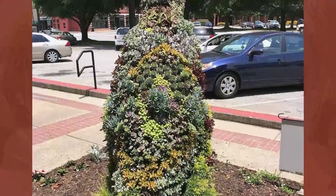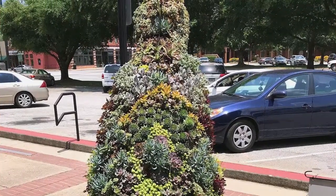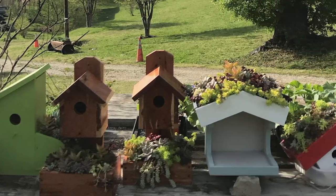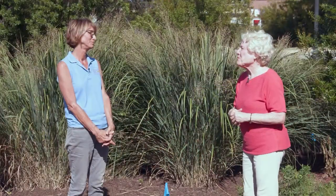One of the topiaries has a green roof. We work together with our woodworkers, and they built living-roof greenhouses. We put moss on them like we do in the topiaries, and then planted them with succulents, so they don't really need any care now.